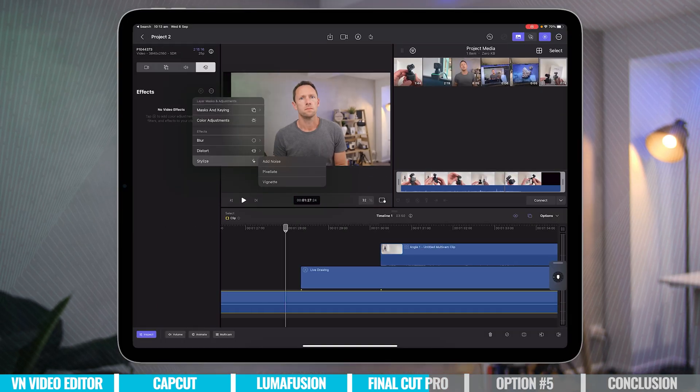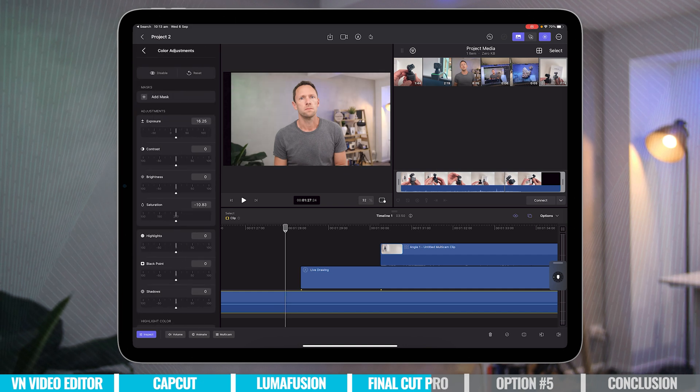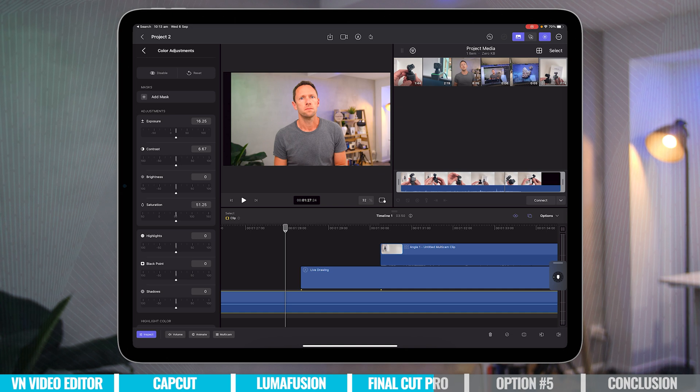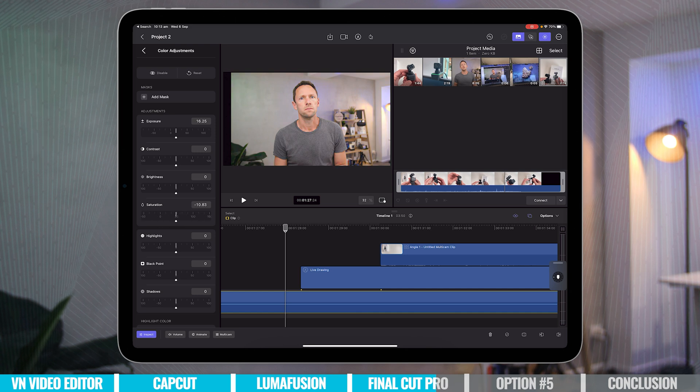In terms of downsides, hopefully there are things they can change over time since it is still so new. There is external drive support, but it really just helps you import your footage onto your iPad — it's automatically going to copy those clips over to your iPad, meaning you need enough storage capacity to hold all those files. The other downside is the color correction tools. There's a bunch of tools to help you color grade and you can get great results, but in terms of functionality, it's not like what you find in other pro grade apps — just sliders with no real color wheels, curves, or things you'd expect from more pro grade tools.